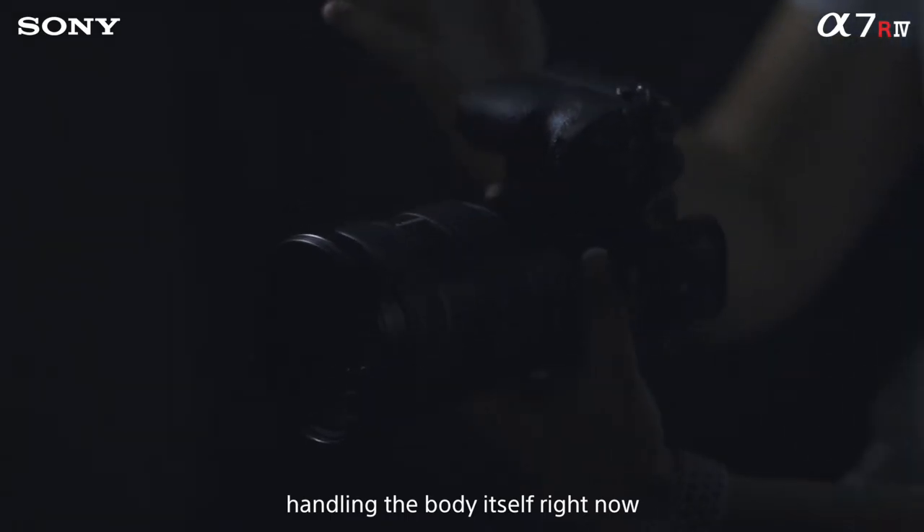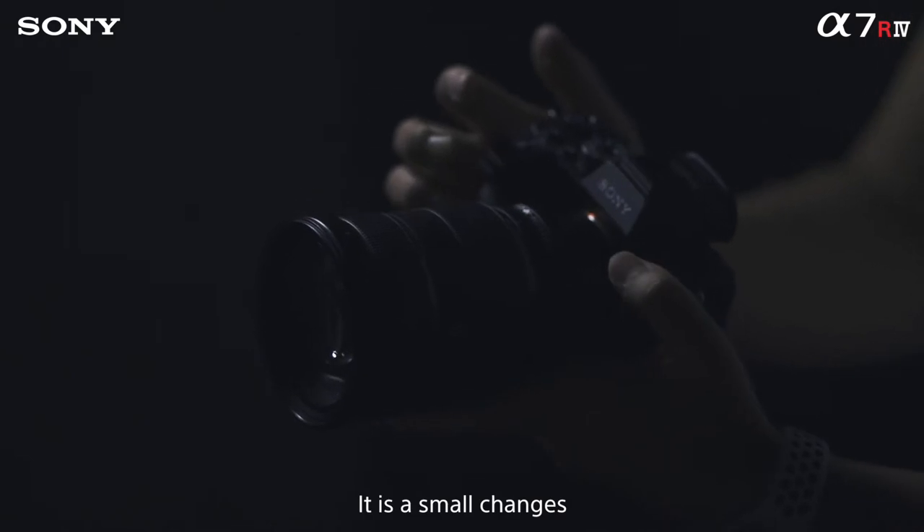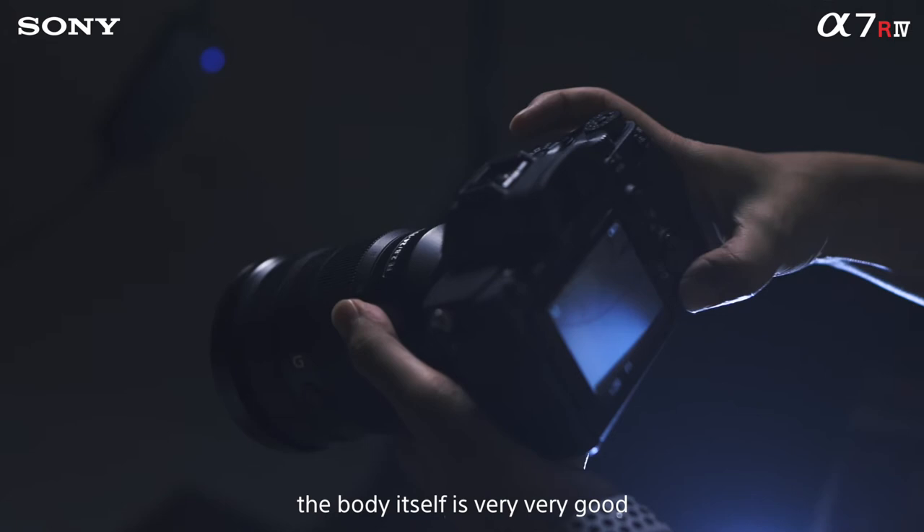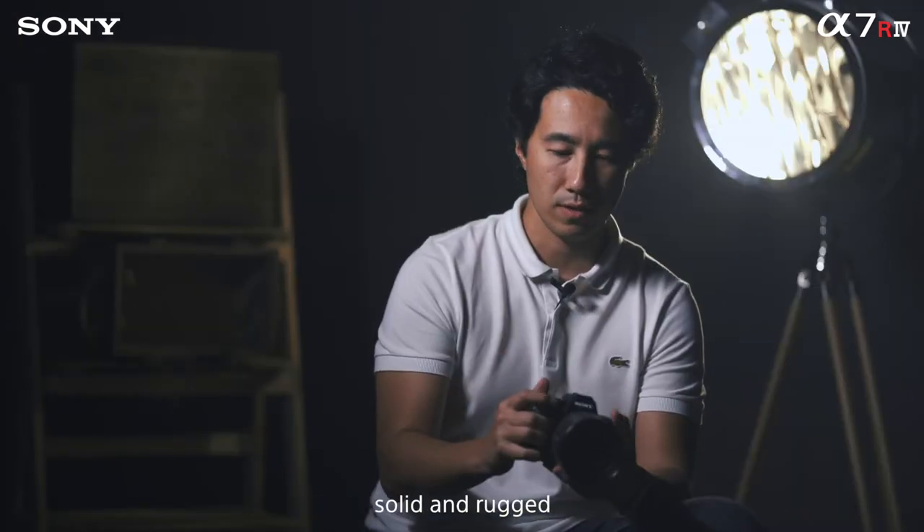Handling the body itself right now, the ergonomics has changed. It's small changes but it's a big difference for us as photographers. The grip is much more firm, the body itself is very good — solid and rugged.